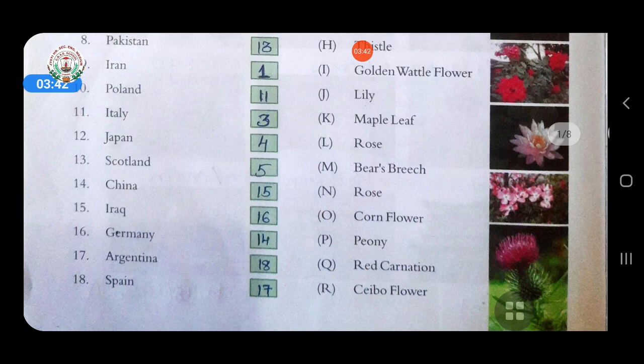Sixteenth, Germany — answer is cornflower. Seventeenth, Argentina — national flower of Argentina is sebo flower. Eighteenth, Spain — answer is red carnation. The national flower of Spain is red carnation.